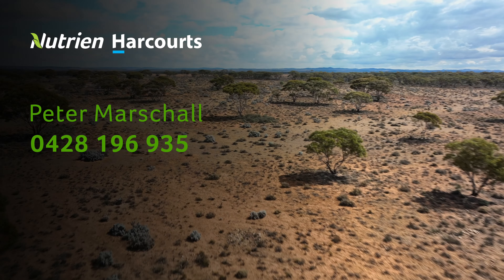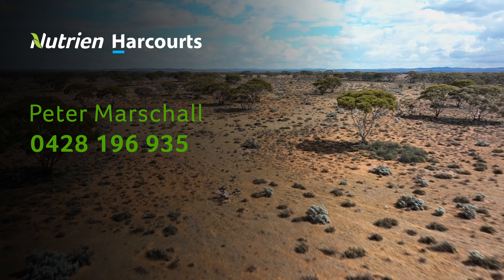Inspections are strictly by appointment with Peter Marshall of Nutrien Harcourt's Gawler.